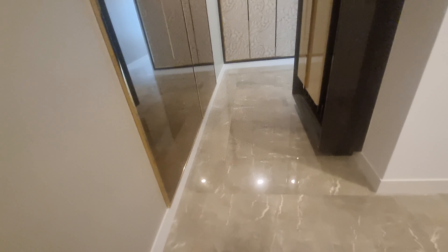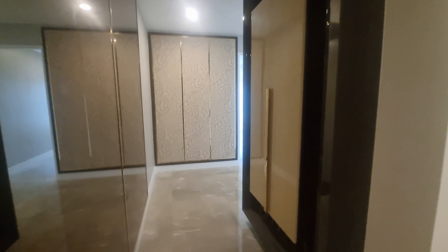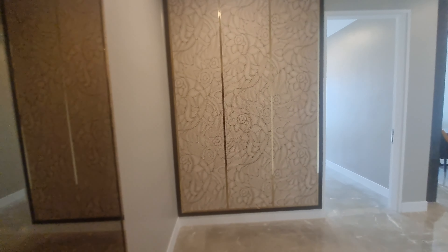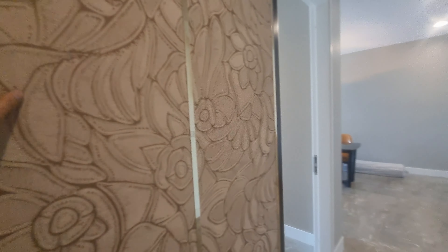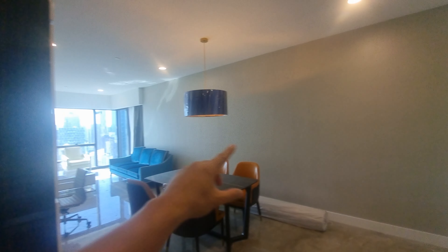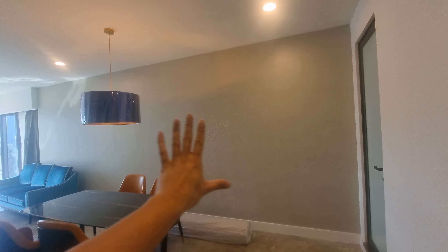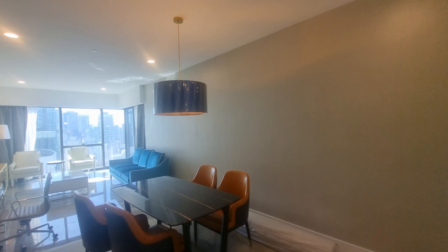One interesting thing about this unit is how optimized the layout is — it's a rectangular shape, almost like a landed house footprint, approximately 22 by 50-plus square feet. This side is all ID-designed living and dining space. The wall behind is Block B, so there's no point having a large glass frontage here since you'd just be looking into the other side of the building.